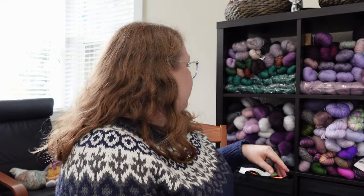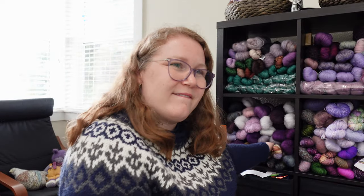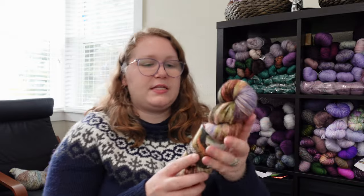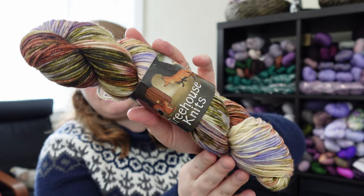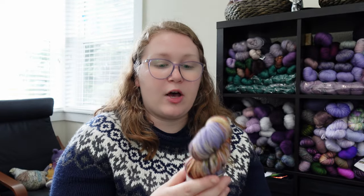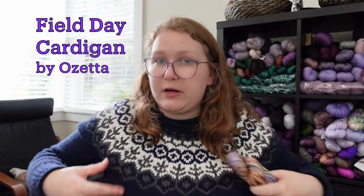I want to have a special little mention because I know what I'm going to cast on April 1st — these three skeins right here. This is the colorway Rory from Treehouse Knits. She gifted me a sweater quantity last summer in July to help promote her Favorites Collection. I was working on a Field Day cardigan by Ozetta — I got really far, finished the back panel, the front panels, joined them together, and was almost done with the body.